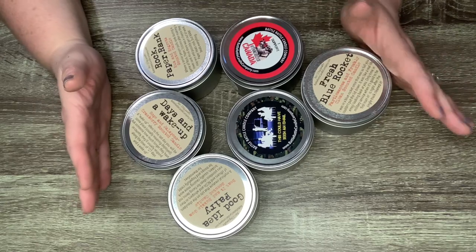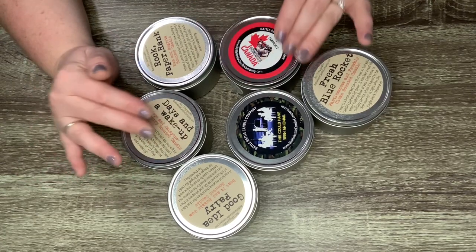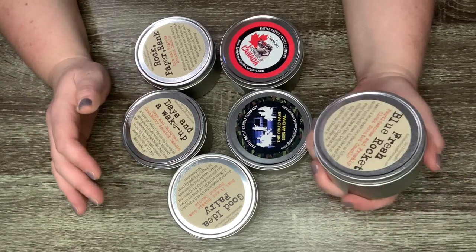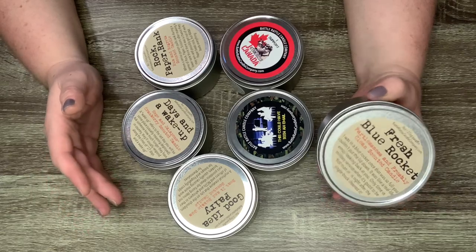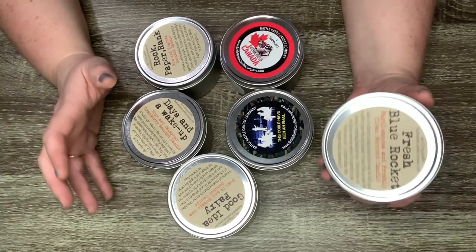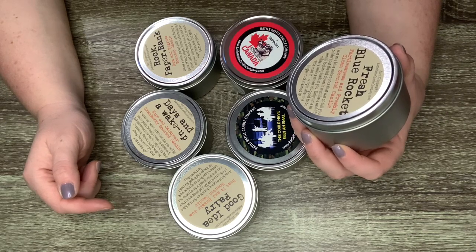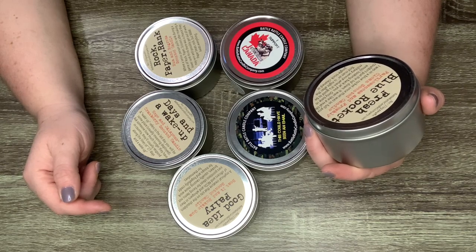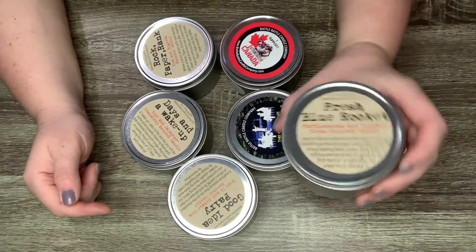Next I have some candles from a Canadian company — very hard to come by — and not only is it Canadian, it's created by a veteran. Partial proceeds from all sales go to veterans organizations here in Canada, which is really nice. This is Battle Rattle Camera Company out of Eastern Canada. They all have themed military sayings. The first one is Fresh Blue Rocket — 'fartlessness and freshly clean' scented — with a hilarious description about military portable toilets. Very relatable.